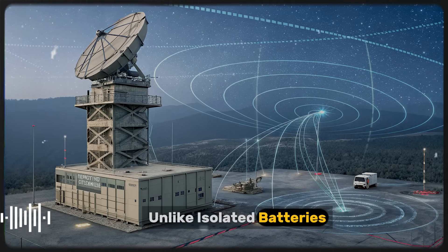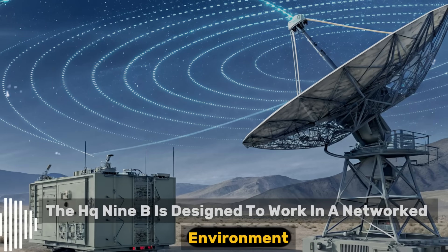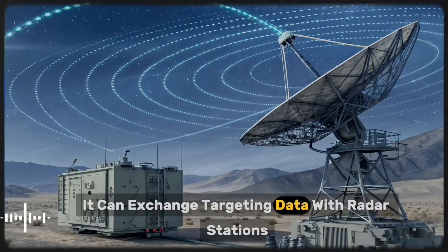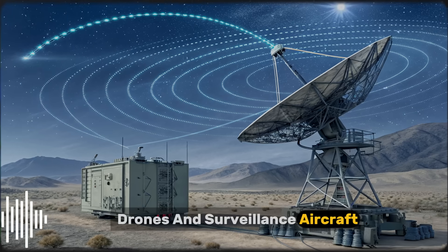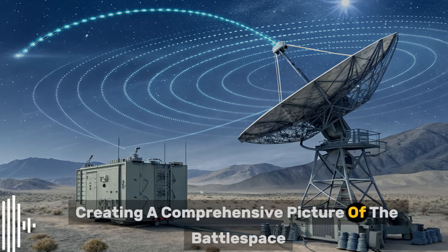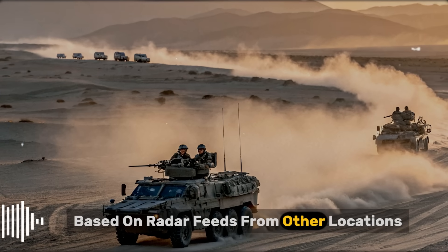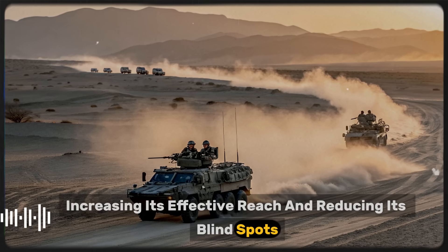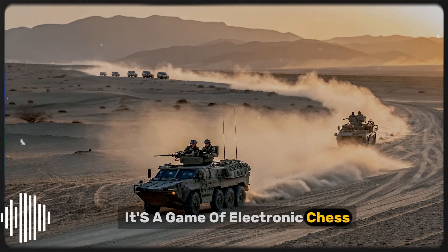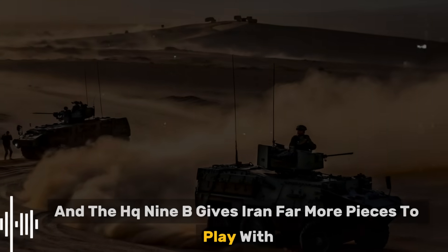Another key point is the system's integration with other components of Iran's air defense infrastructure. Unlike isolated batteries, the HQ-9B is designed to work in a networked environment. It can exchange targeting data with radar stations, drones, and surveillance aircraft, creating a comprehensive picture of the battle space. This networked capability means the system can engage targets based on radar feeds from other locations, increasing its effective reach and reducing its blind spots. It's a game of electronic chess, and the HQ-9B gives Iran far more pieces to play with.